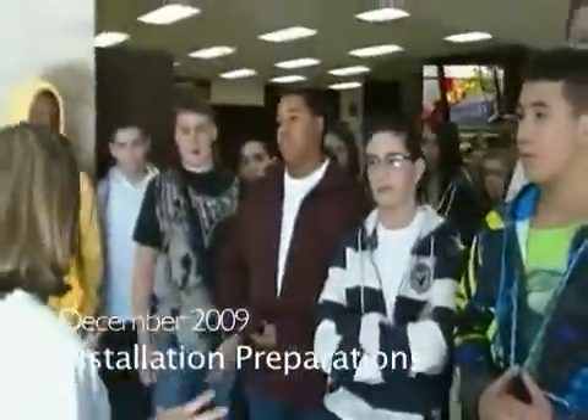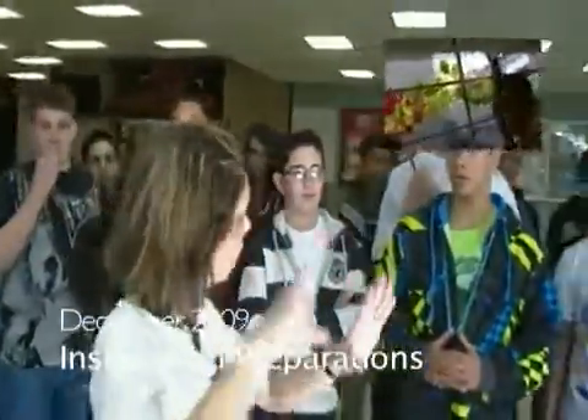I wanted students to have a hands-on experience with installation art, and that's one of the reasons I decided to incorporate it into the art history curriculum.